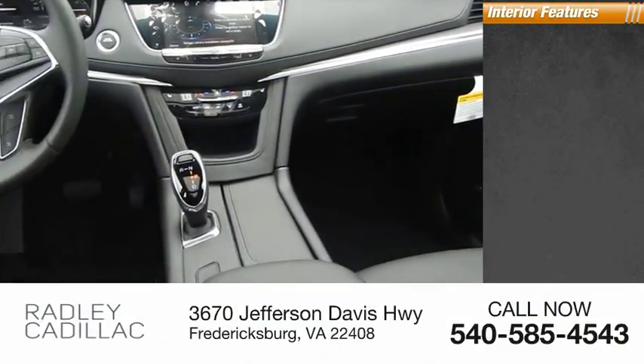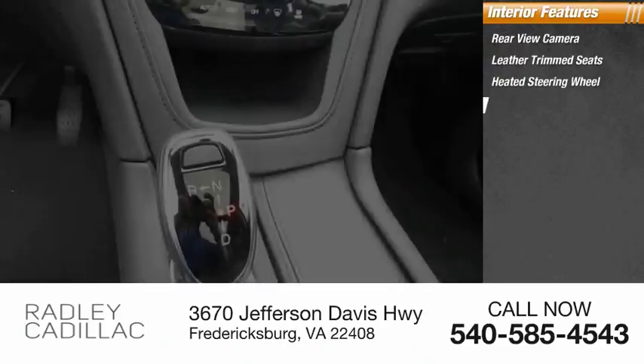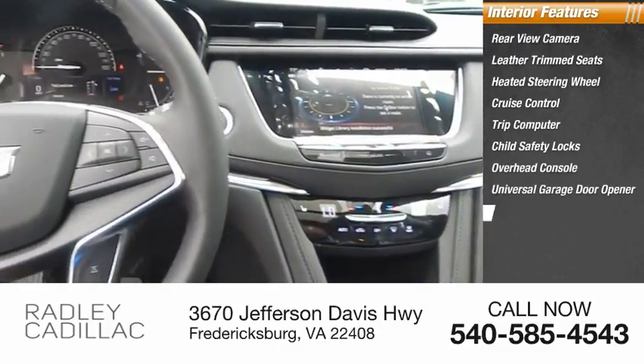Inside you'll find rear view camera, leather trim seats, heated steering wheel, cruise control, trip computer, child safety locks, overhead console, universal garage door opener, and cargo area light.